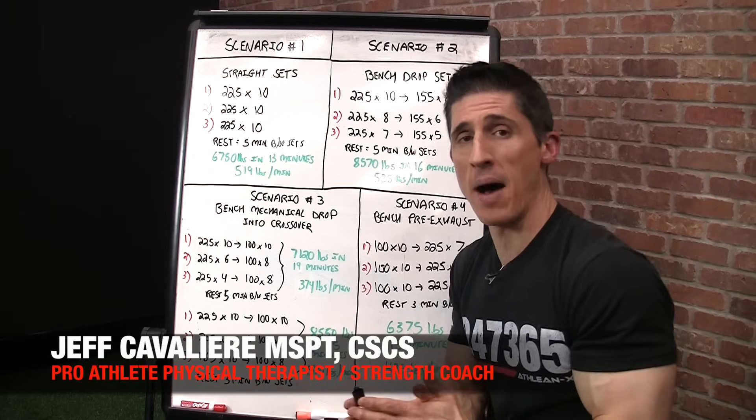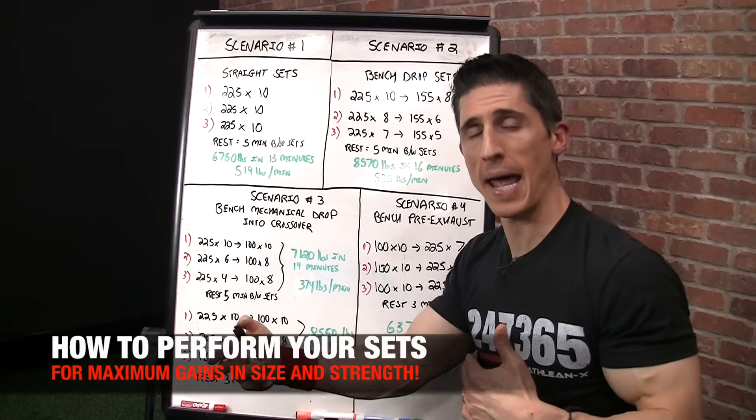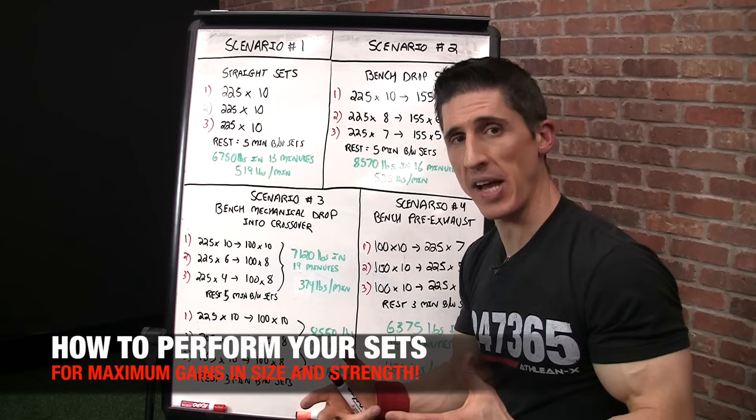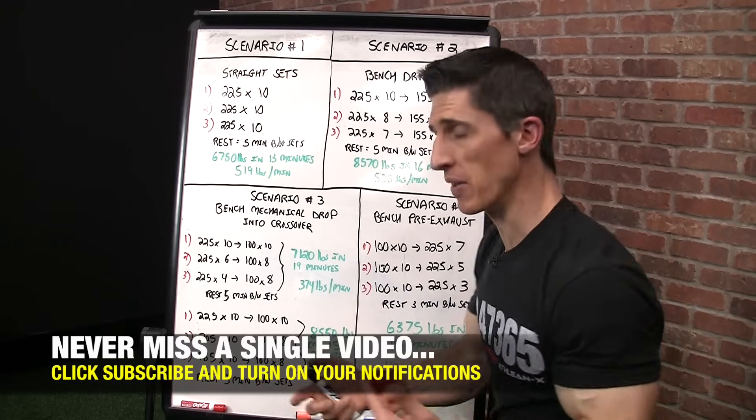What's up, guys? Jeff Cavaliere, ATHLEANX.com. Today I'm going to break down for you how you should perform your sets for maximum gains. It's important to differentiate whether you're pursuing size gains or strength gains, because there's going to be a difference in how you do this.